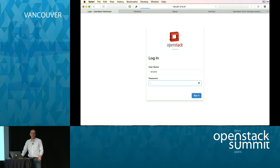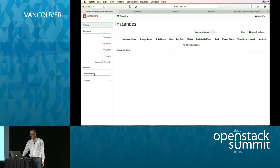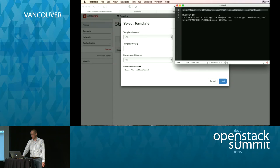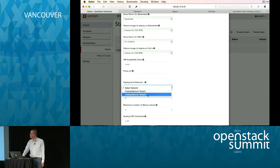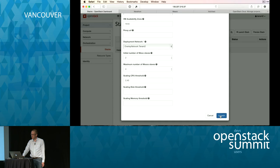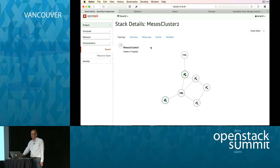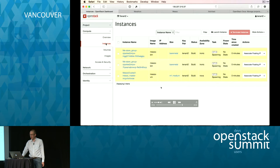Let's log in as Tenant 2 — this is going to look familiar. No instances. We can go look at the stack and launch it. In this case we're actually launching the same Heat template that we used for Tenant 1, using a bit of Benny Hill music to wake people up while it runs. It was exactly the same heat template used to launch the second cluster.